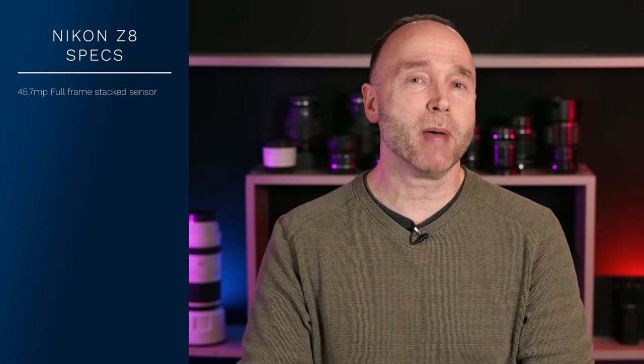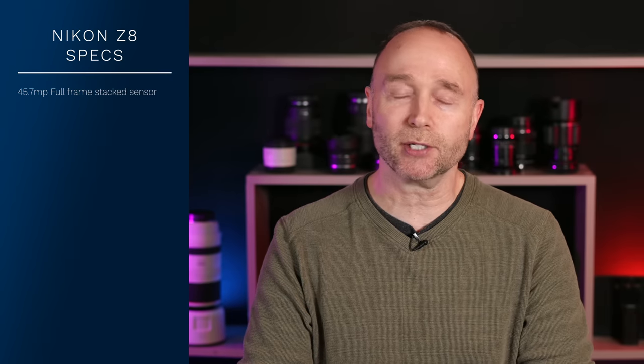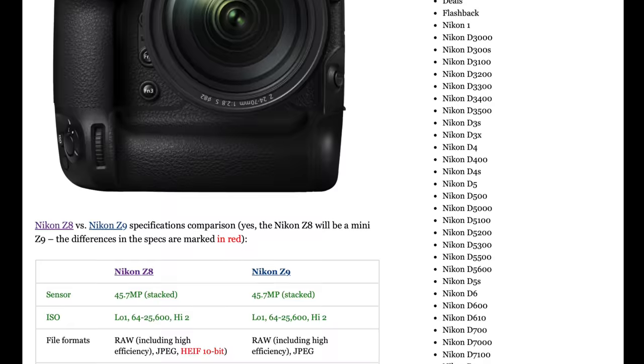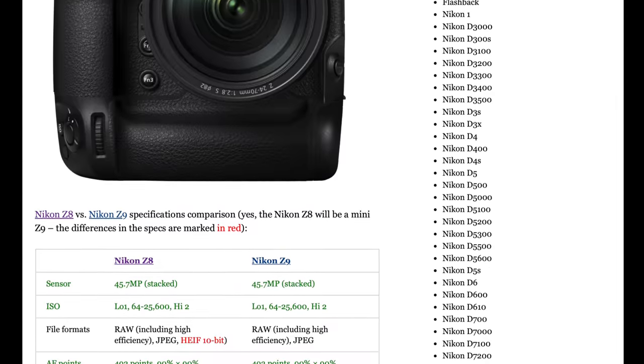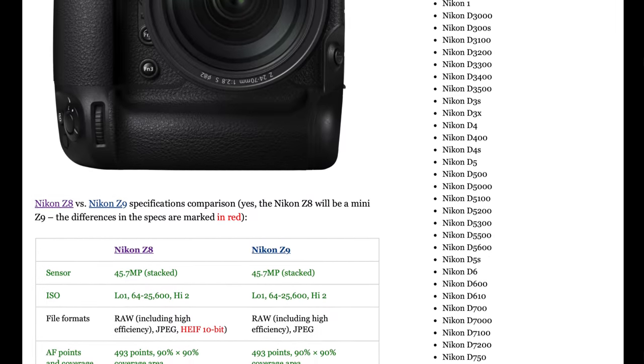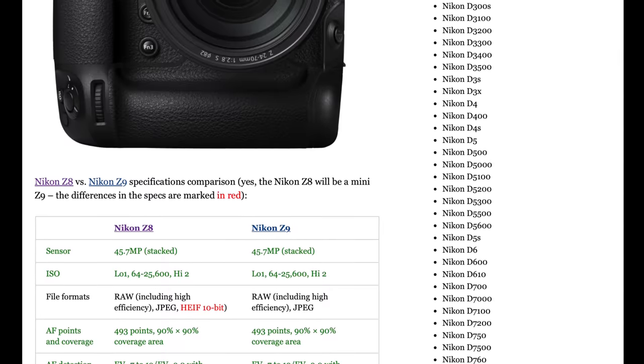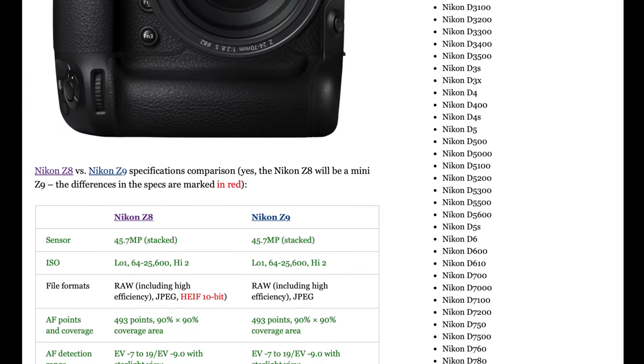Looking at the specifications, it's easy to see that it's got the exact same sensor — that 45.7 megapixel full-frame stacked, backside-illuminated sensor that we find in the Nikon Z9. One thing we haven't had confirmed yet is whether it's going to have the exact same image processor, the X-Speed 7. In terms of ISO range, between 64 and 25,600. But when it comes to file formats, the Nikon Z8 has a capability the Nikon Z9 doesn't: its ability to shoot 10-bit HEAF images.